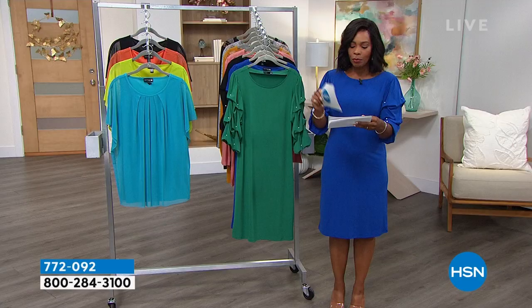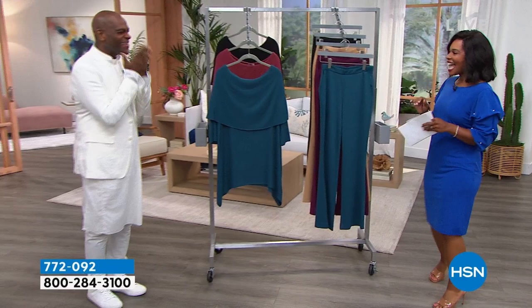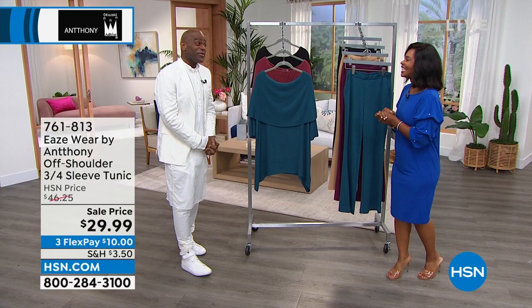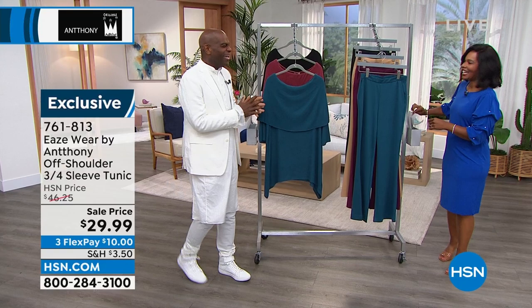We've got to get the hour started — look who's here! Anthony's in the house. Everyone's so excited to see him. He mentions his little dog Charlie is resting in the green room. We're going to get started — Anthony brought along some favorites and some brand new pieces, now that we're moving into the next season.